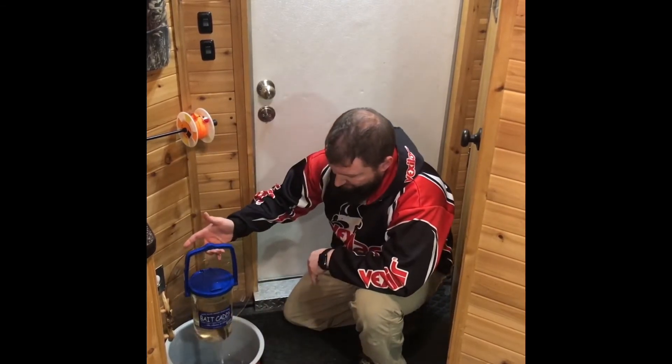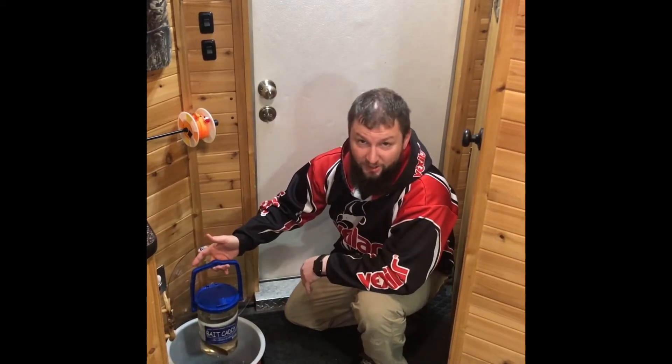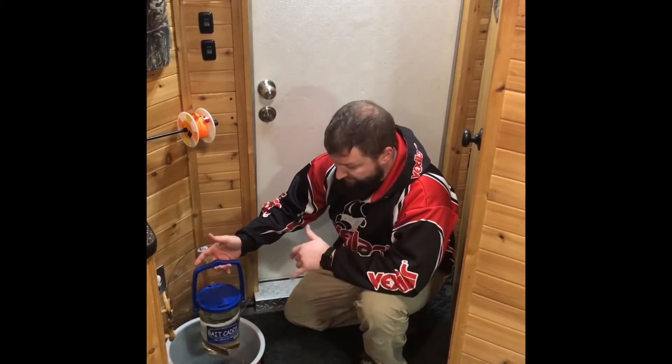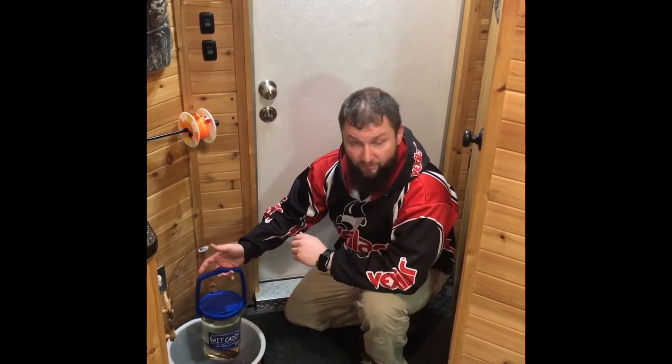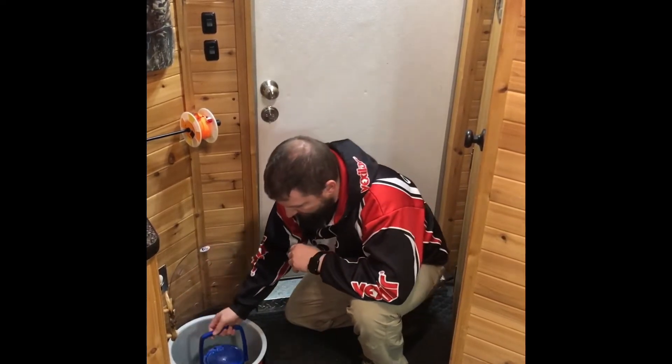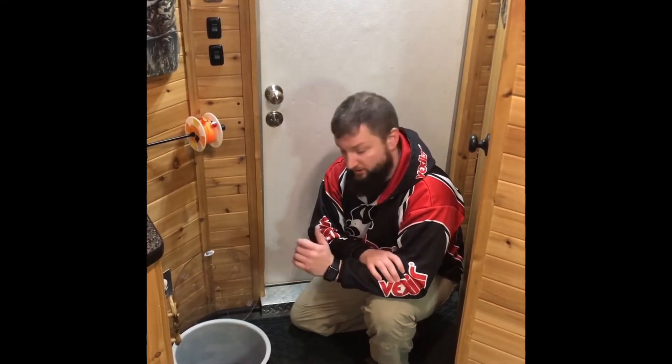Secondly, the bait caddy has been a really great product for me this weekend. I like to keep my sucker minnows and my bigger rainbows kind of separate from the rest of my bait — from the fathead minnows — simply because I'm going in and out of the bait cooler all the time. It's nice to have them sorted and in their own location.